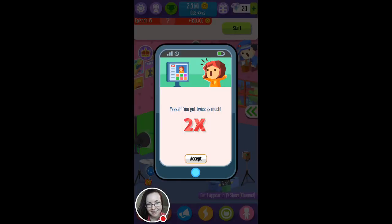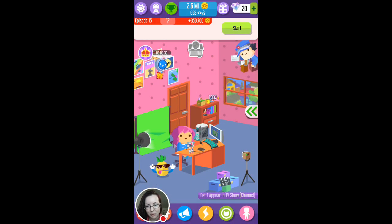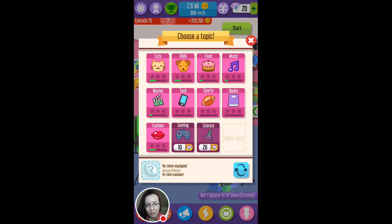You have to just wait like 30 seconds and you can close this thing. Then it brings it back to your game. You click accept and you get twice as much cash. So now I'm going to show you how this works — you click start. You pick whatever you want to stream about: cats, dogs, food, music, movies, tech, sports, books, fashion, etc.